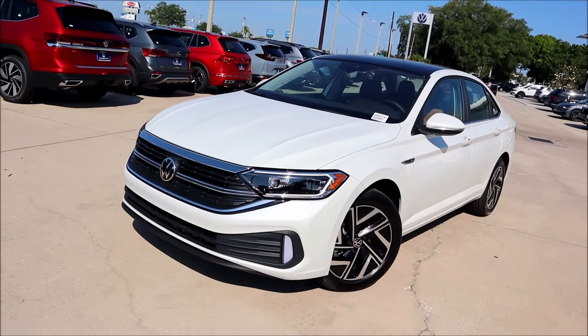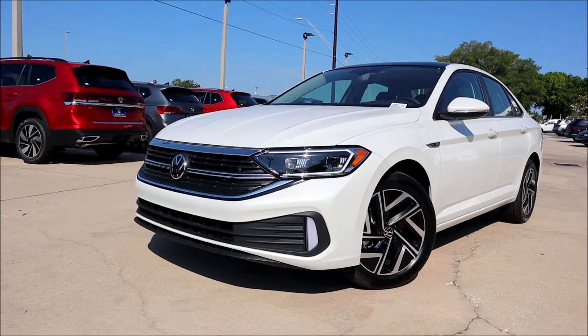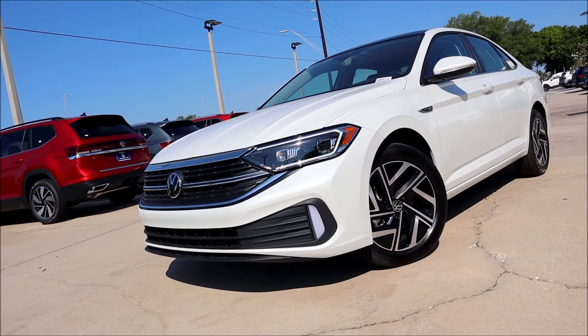I love the way that this Jetta SEL looks for the 2024 model year. So we're going to go over it, do the walk-around, see all the options and features. I'm going to tell you what's new for 2024 and why you're also going to love this Jetta. Big shout-out to Volkswagen Branden for letting me take a spin around this 2024 Jetta SEL.